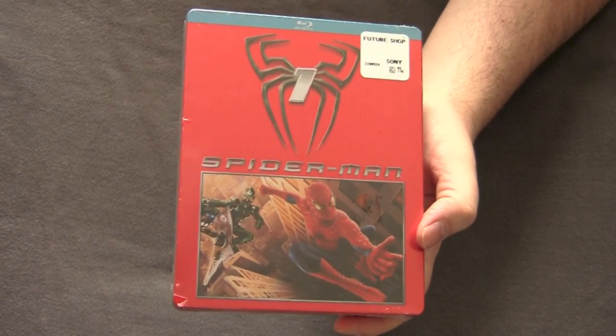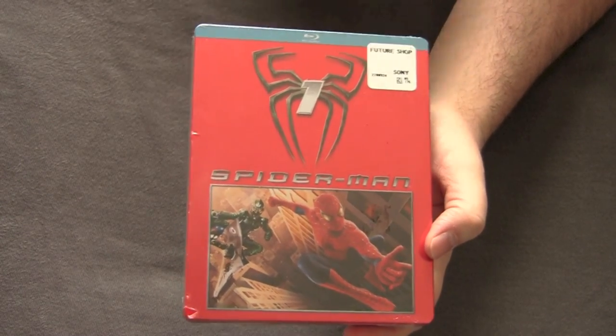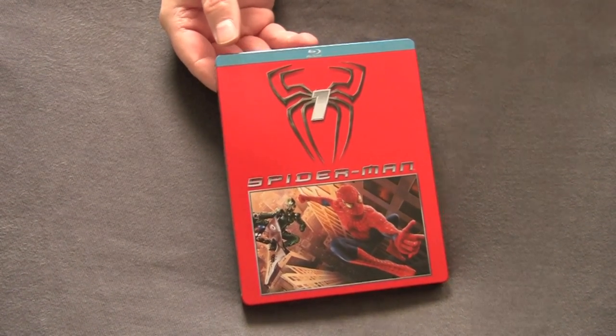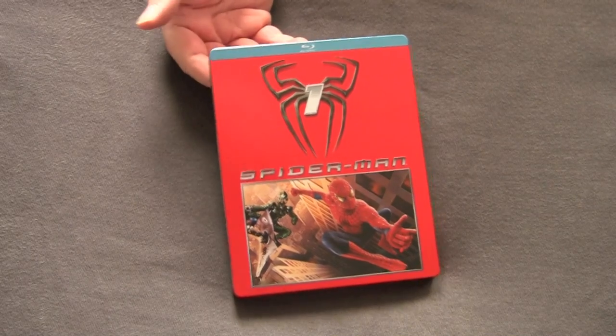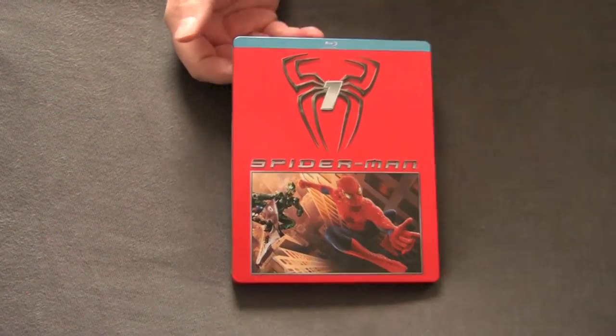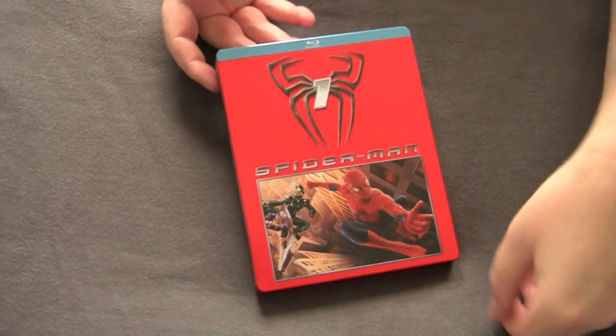Here we go. We got Spider-Man 1 right here. This is the only one that I got that you can tell is from Feature Shop — a little reissue bullshit. What I'm guessing had happened was, because the new Spider-Man movie came out, Andrew Garfield's a whole new franchise, it doesn't take off. They figured this will be their last chance to milk some money out of these old Sam Raimi classics.